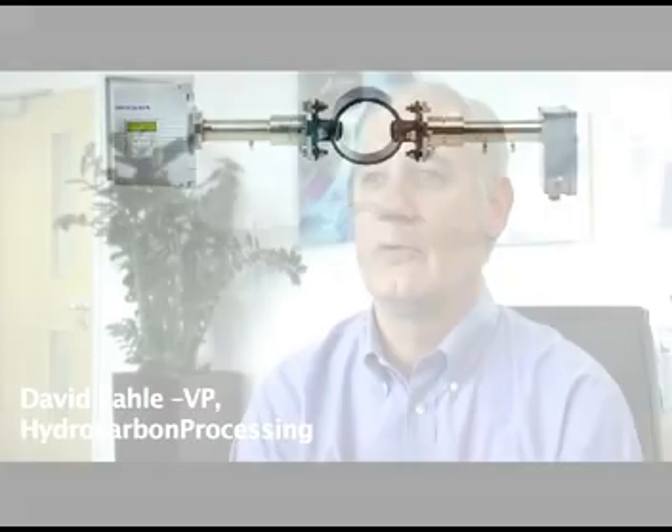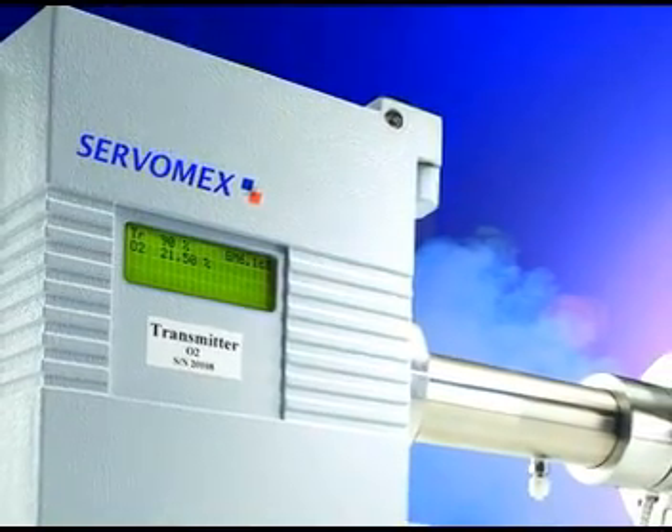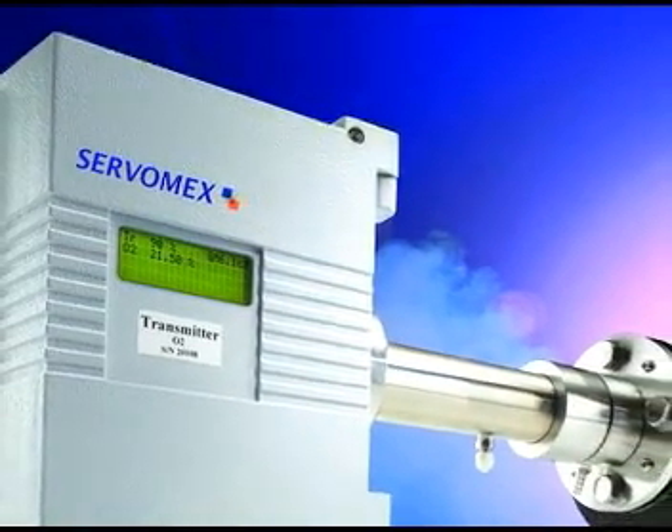Laser technology allowed us to do some new things for measurements in combustion, and it gives us a path measurement for either CO or oxygen that we weren't capable of doing with other cross-coupled extractive analyzers. The SurfDef laser is the most sensitive, reliable, and robust TDL analyzer available.